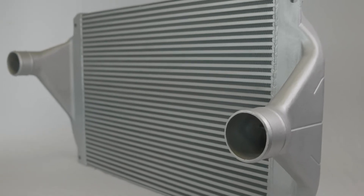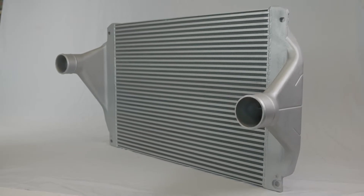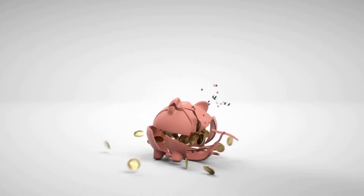A diesel engine's charge air cooler is critical to engine performance and fuel economy. So when your customer needs a charge air cooler, they need one that they can count on to perform without breaking the bank.